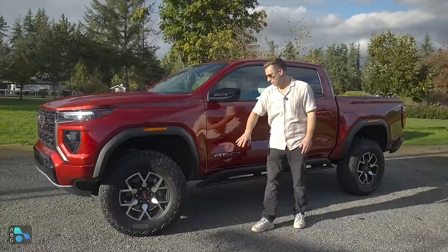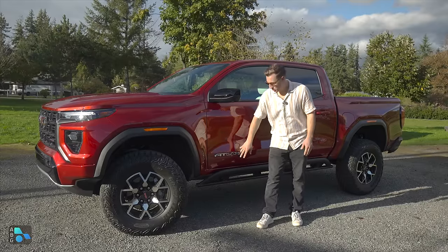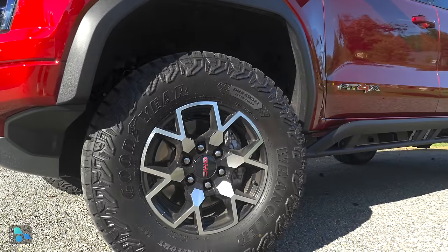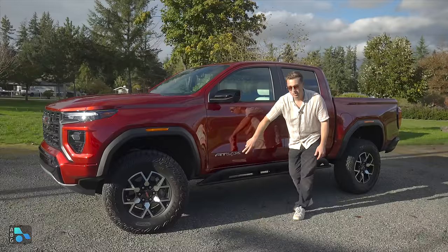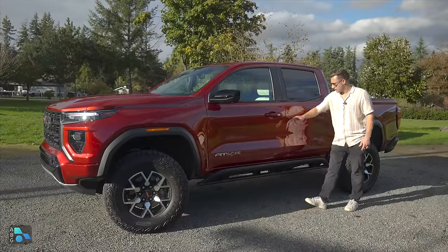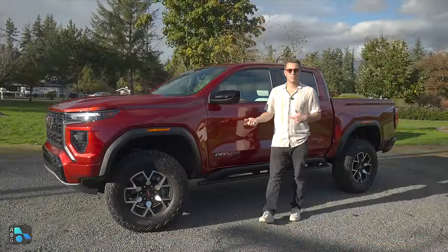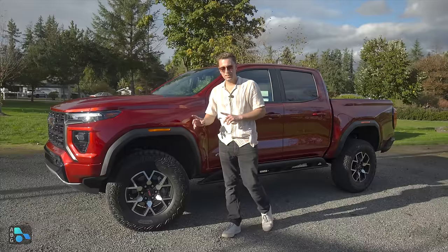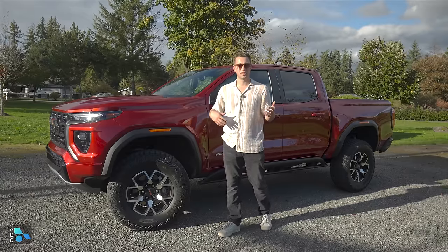Moving on back, not only do we have the mud terrain tires for off-road, we also have these rock sliders or rocker panel guards — factory for the AT4X. They are very sturdy, same as the skid plates. We have the AT4X emblem right above on the front door, color-matched door handles with a push-button lock, and gloss black mirror caps with a blind spot indicator. The truck rides on 17-inch machine face aluminum wheels that pair well with the mud terrain tires and the overall design.